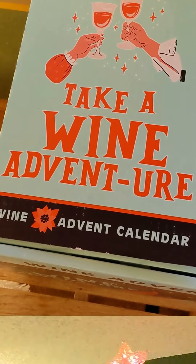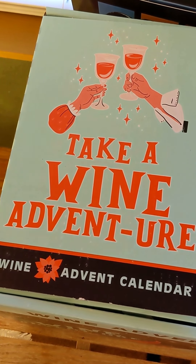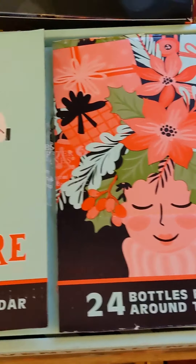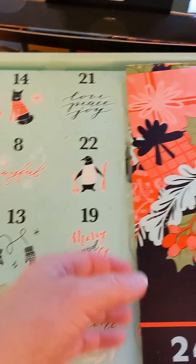Hey babe, what time is it? It's wine time. This is December 4th of our Take a Wine Adventure calendar for wines around the world. Let's see what we're going to have this evening.